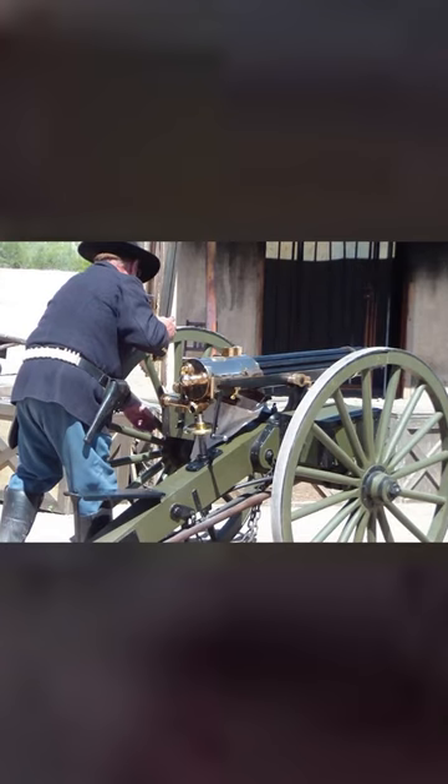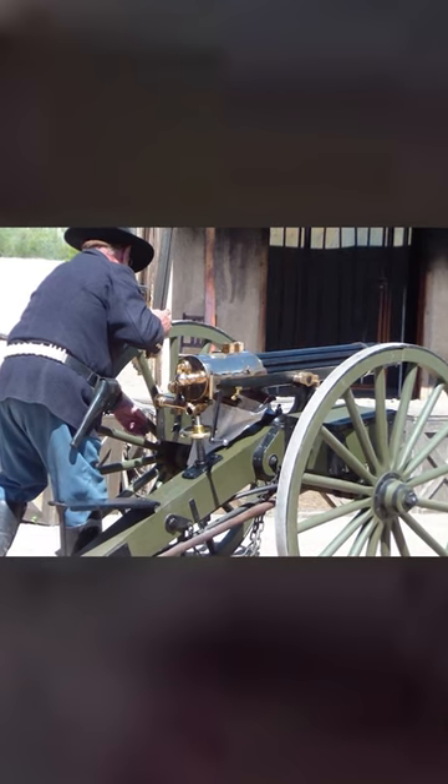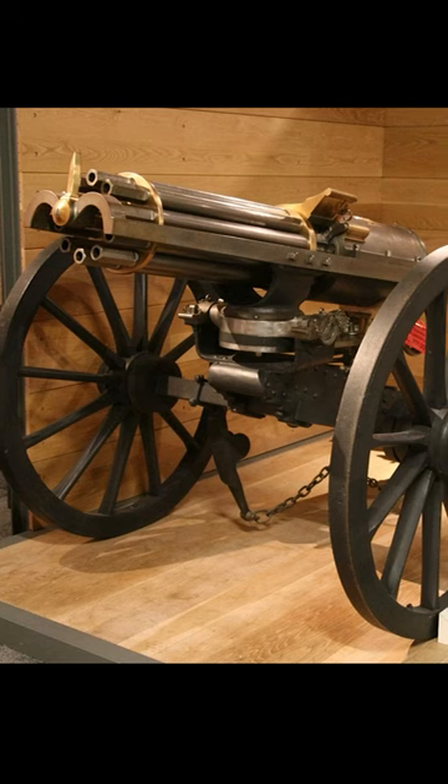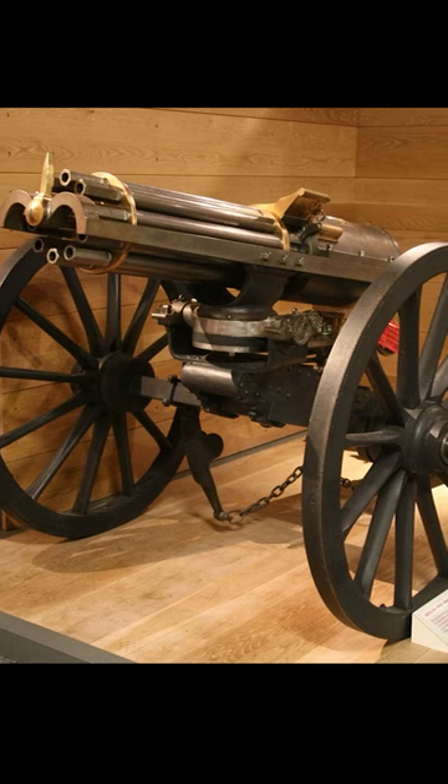While the rate of fire was impressive, the weapon was prone to overheating, and reliability could be an issue with extended use. Still, the Gatling gun was a significant leap in firearms technology, and changed armed combat.